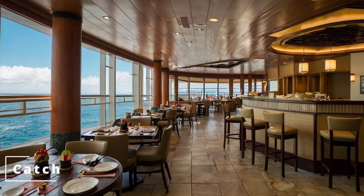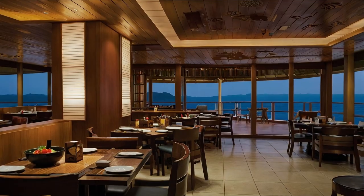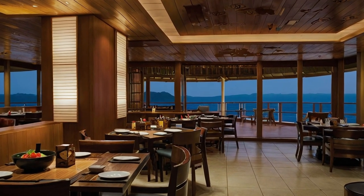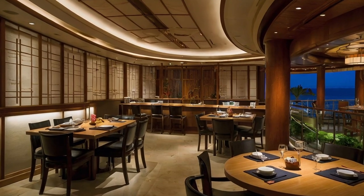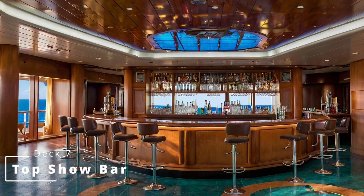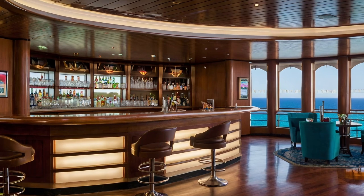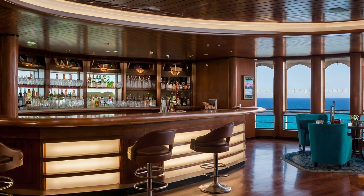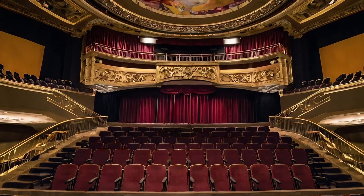Ahead overlooking the atrium is Catch, a sushi and teppanyaki bar. The sushi is available for both takeaway and sit down if you wish, or if teppanyaki is your thing, make sure you book a seat. Next is the Top Show Bar — come here to order your drink for the Showtime Theatre, or when you just want to look over and see what's happening in the atrium. And lastly for this deck is the Top Deck of the Showtime Theatre.